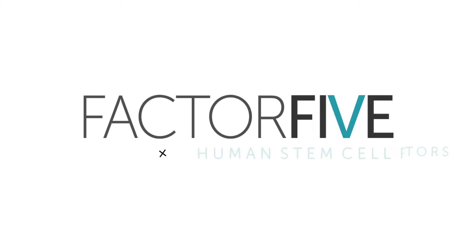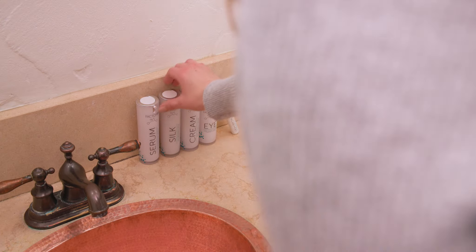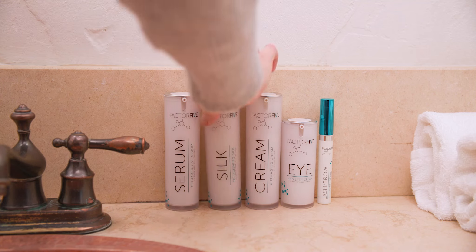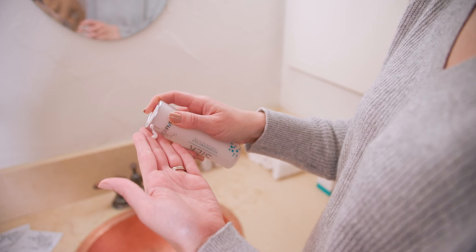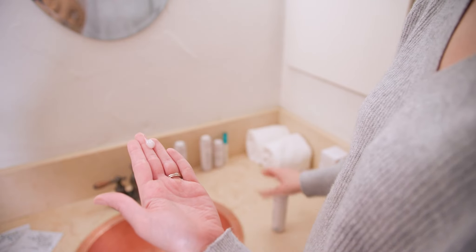We humanize skincare. Factor 5 Nourishing Silk visibly soothes, plumps, and softens your skin after professional skin procedures such as microneedling, chemical peels, laser, and more.